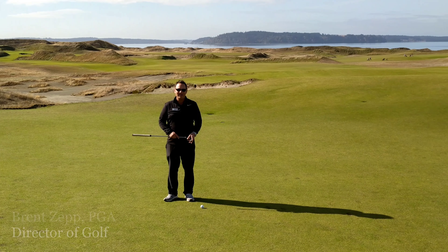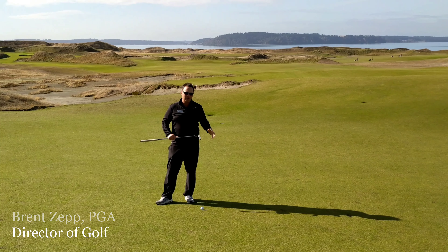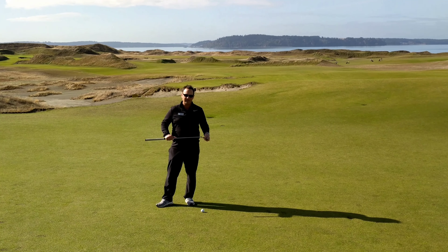Welcome back to Pro Tip Tuesday. I'm Brent Zepp, Director of Golf here at Chambers Bay. We're on seven green and I want to talk to you about the big breaking putts and how to read those properly and then match your speed to find success.